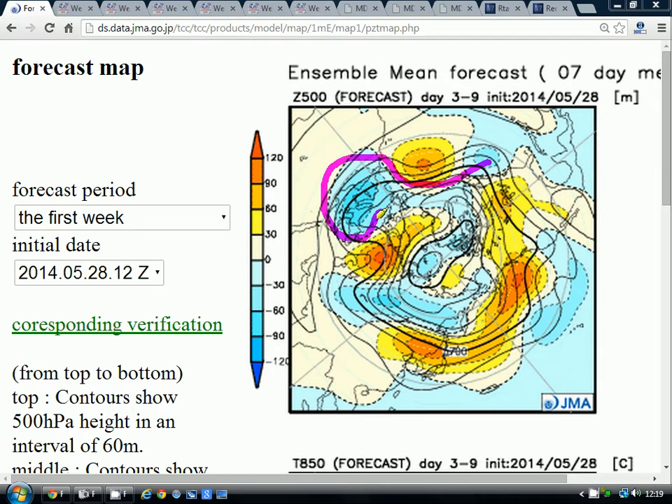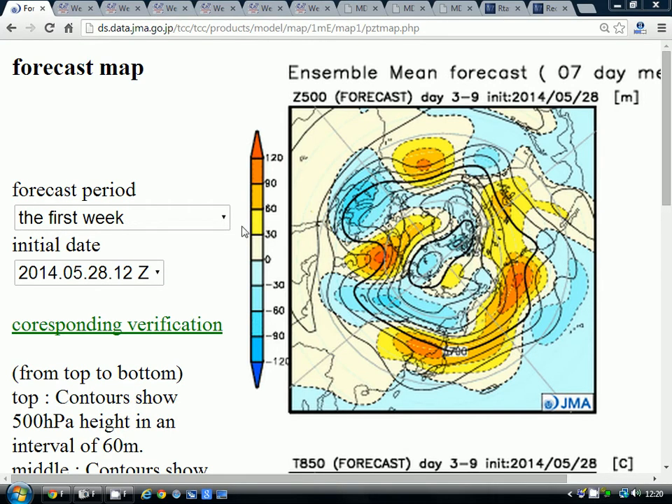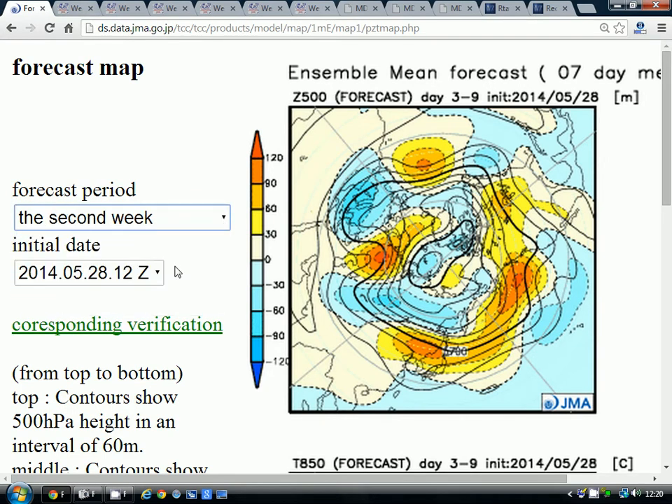The jet stream is running through something like this — we're more or less on the warmer side of the jet stream, so it won't be particularly cold, but it is quite an unsettled scenario, with winds generally from an east to southeasterly direction.